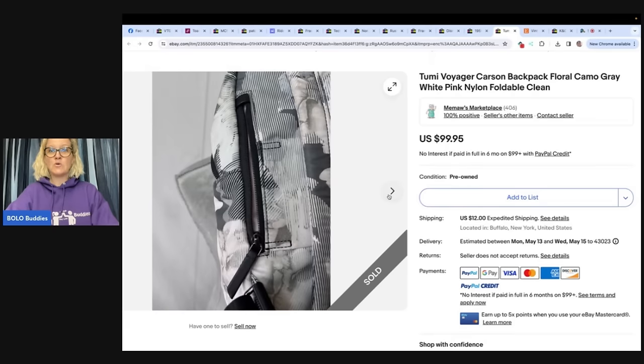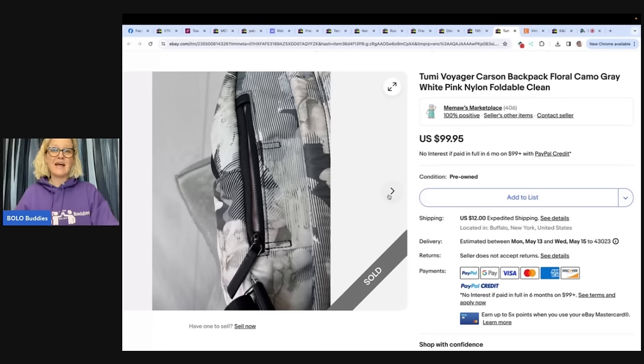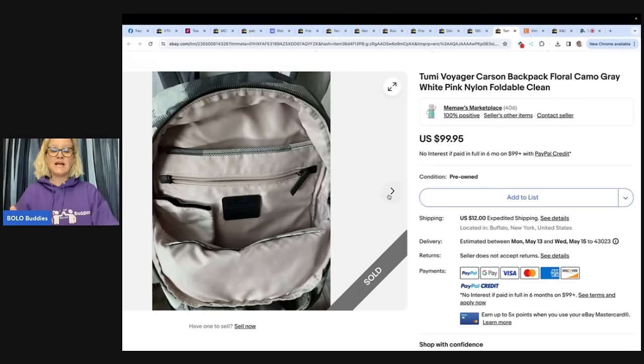I'm going to pass you over to Jodi Toy Attic, and she is going to share one of her bolo items. I call this segment 'This Is My Bolo,' and I invite anyone who wants to participate. A lot of people with YouTube channels send me their videos — they're 60 seconds to a minute and a half, showing a bolo item they sold. If you want to send me a This Is My Bolo video, you can send those to me on Instagram and Facebook Messenger — I am Bolo Buddies on both places.